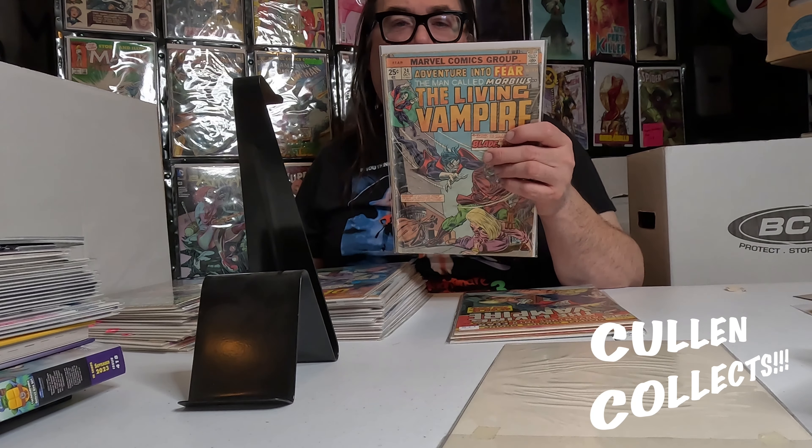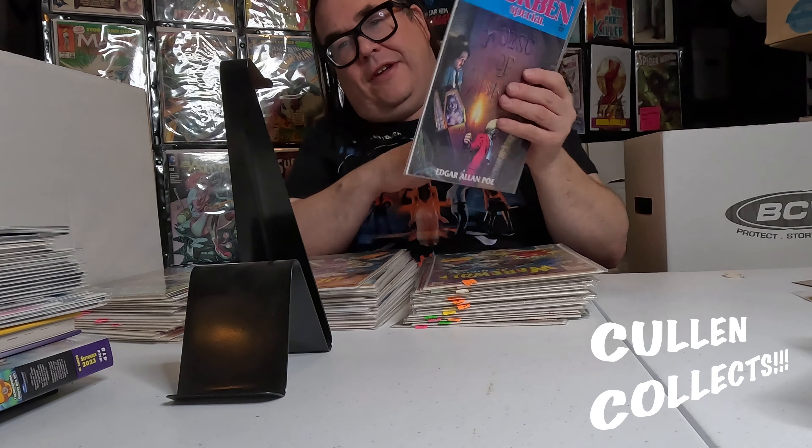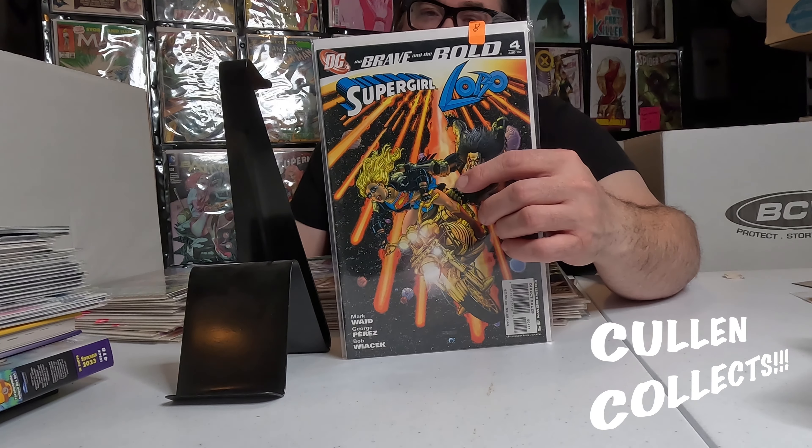And then we got a Fear 29. We got this Corbin Special House of Usher, a Werewolf by Night 43, Strange Tales 151, Saga of Swamp Thing 10, Swamp Thing Annual — the adaptation for the film, and a Swamp Thing 2. We got this Brave and the Bold number 4 that I absolutely love.